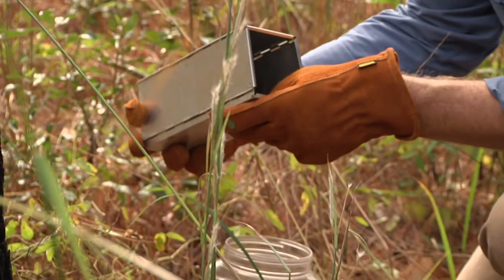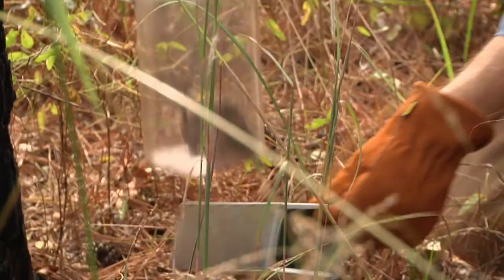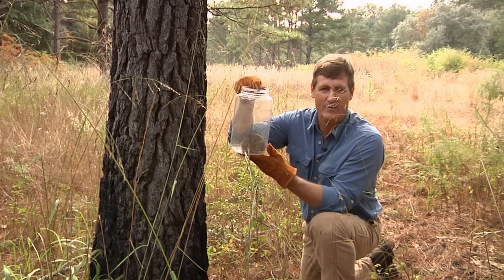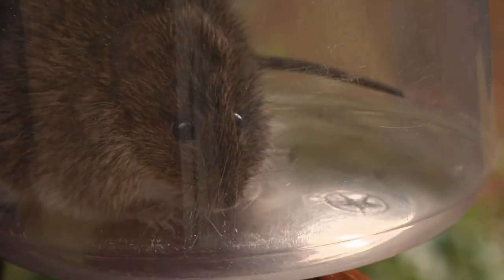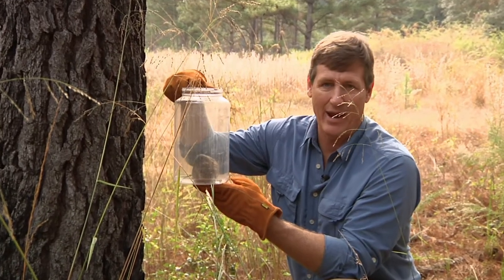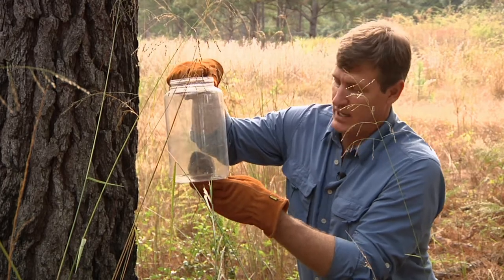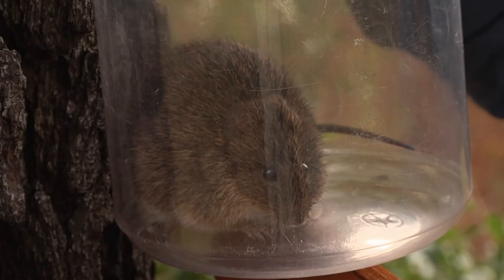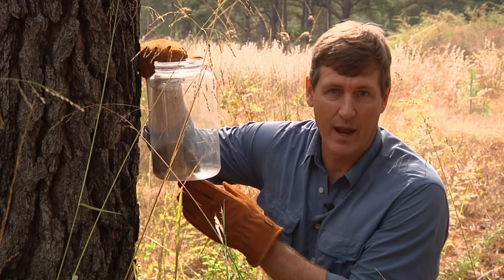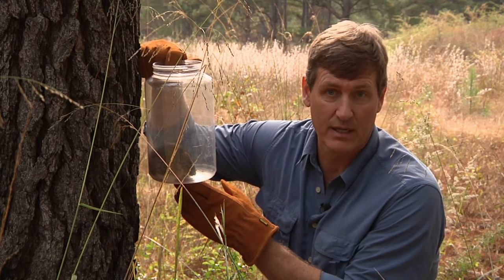Let's get him into this container. This is exactly what I expected — this is a hispid cotton rat. These things get fairly big and they also bite really, really hard. Of course they're not out to hurt anybody, they're just trying to protect themselves. You can imagine he feels pretty vulnerable right here. Now, cotton rats are native mammals — these aren't like the black rats and Norwegian wharf rats you hear about in big cities.